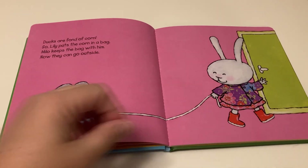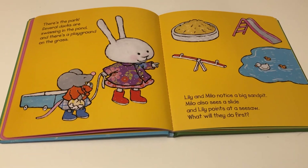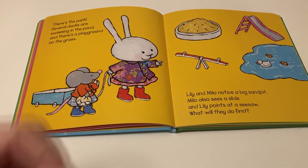Milo keeps the bag with him and now they go outside. There's the park! Several ducks are swimming in the pond and there's a playground on the grass. Lily and Milo notice a big sand pit. Milo sees a slide and Lily points at a seesaw. What will they do first?